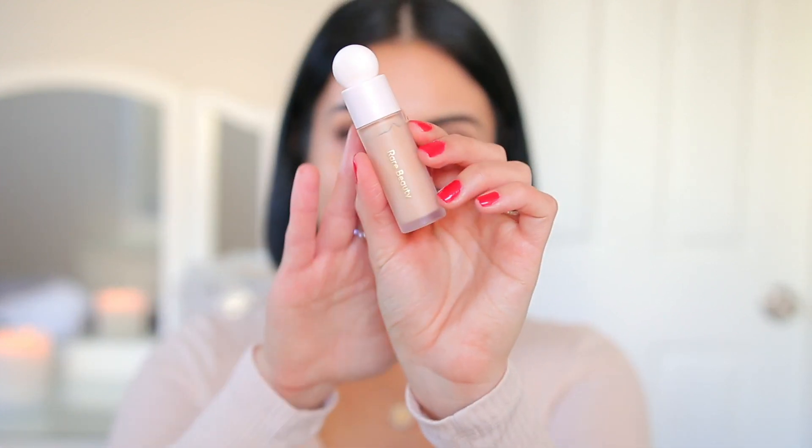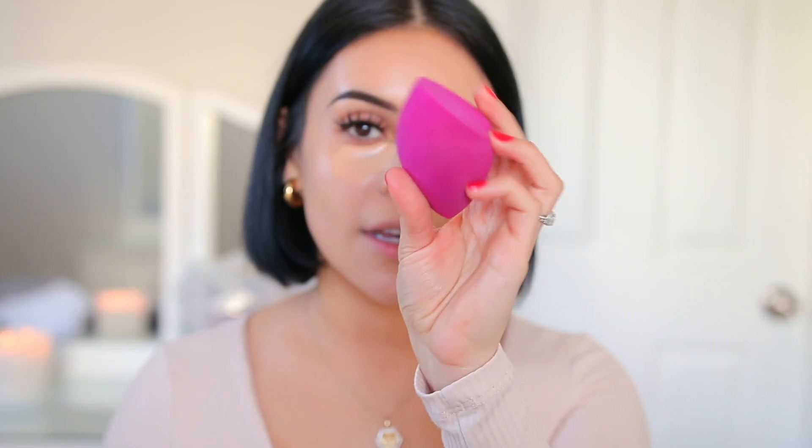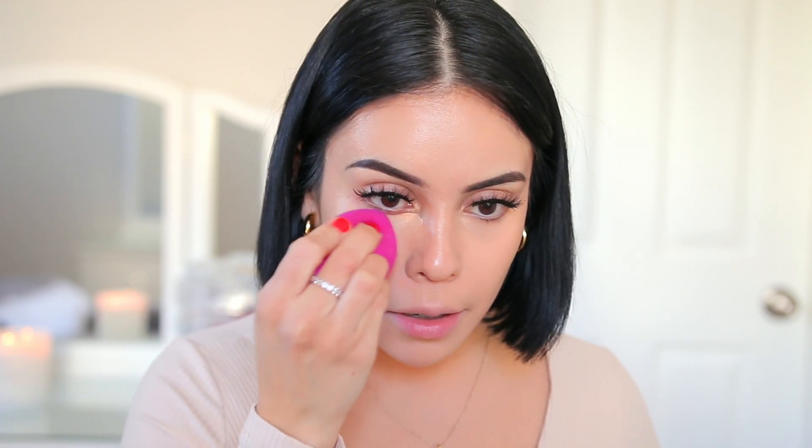Now for concealer, I'm going to go in with the one from Rare Beauty in the shade 200C. This is really pretty under the eyes — it naturally brightens and highlights and just makes everything look a little more enhanced. It doesn't have a ton of coverage but I think it's perfect for every day. I'd say it's like a natural medium coverage because it's super creamy and it melts into the skin. I recommend letting it sit in your skin for a little bit to enhance coverage. Then I'm going to go in with my Elf Total Face Sponge — super bouncy, one of my favorites since like 2018.